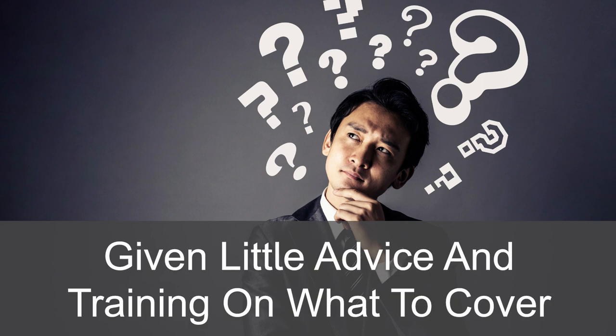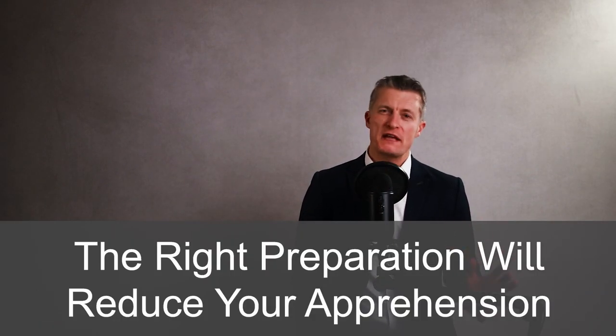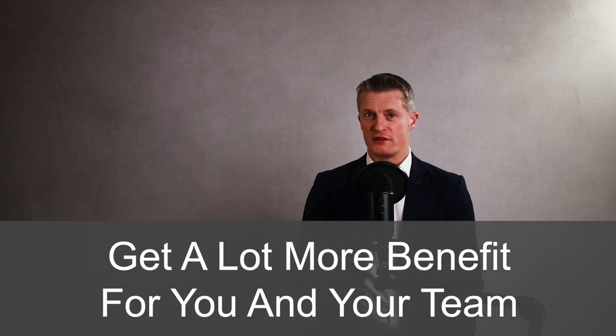I was pretty nervous giving performance reviews for the first time, particularly when I was given little advice or training on what to cover and more importantly how to cover it. The right preparation will dramatically reduce your apprehension about running a performance review, and if you've already conducted performance reviews, get a lot more benefits for you and your team from the time spent preparing for and conducting performance evaluations.